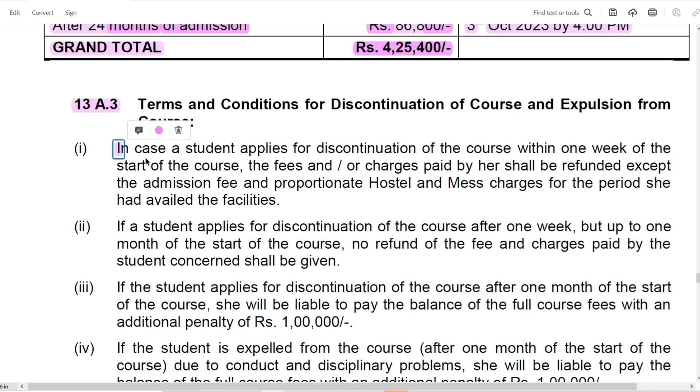In case a student applies for discontinuation of the course within one week of the start of the course, the fees or charges paid by her shall be refunded except for the admission fees and the proportionate hostel and mess charges for the period of availed facilities. Meaning, if you drop within the first week, the tuition fees will be refunded by the office, but the hostel fees will not be refunded.